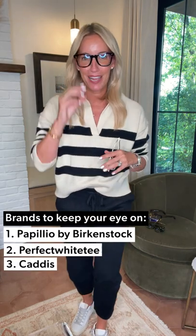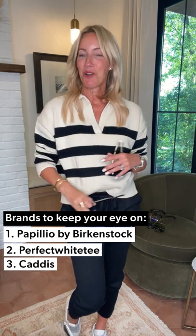Three new brands — so darn fun. We are talking Papillo by Birkenstock, Perfect White Tee, and Caddis glasses. Get them in your cart, get them in your bag, get them in your closet. Can't wait to wear them. Thanks everyone, and we will see you soon. Take care.